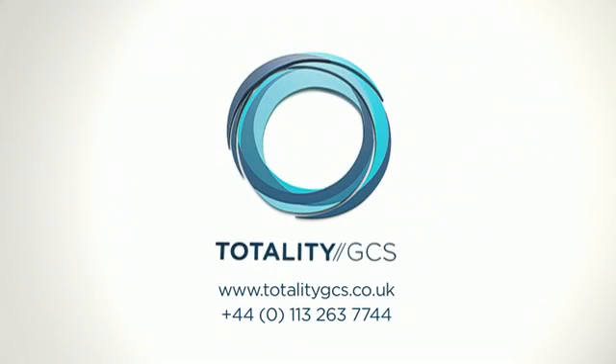Here at Totality GCS we deliver a full service design agency experience — a one-stop solution. We have a highly experienced team as well as an impressive list of happy clients who endorse what we do. So call us today and see what Totality GCS can do for you. www.totality.com